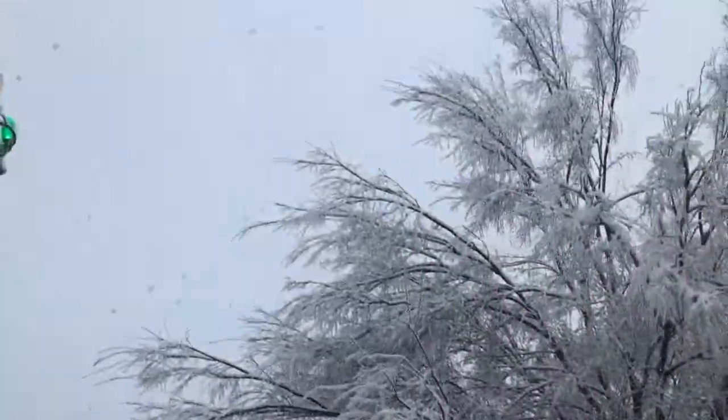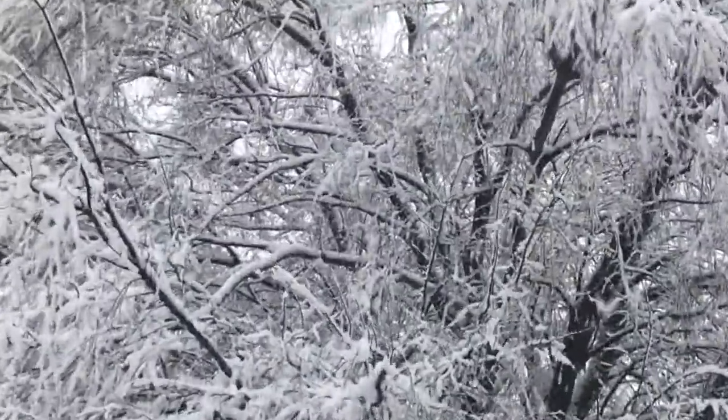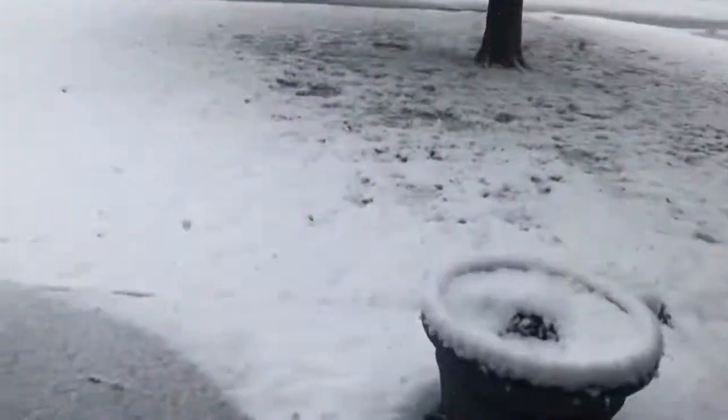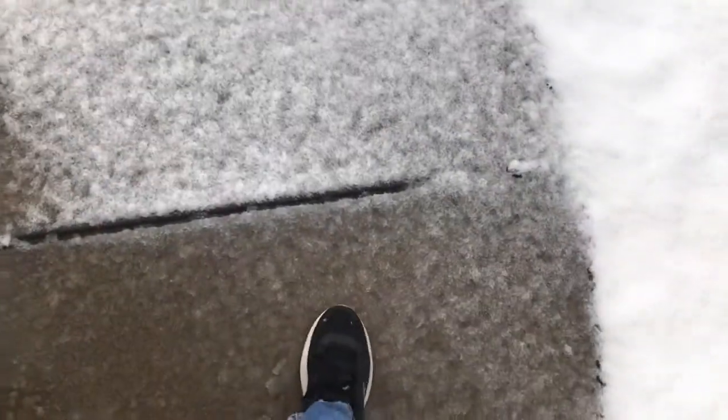We're seeing lots of snow falling from the sky. Look at our tree — it looks really pretty. It has like a sheet of ice on it, so it looks really light and pretty. We do have lots of slippery spots here. It's really slippery.